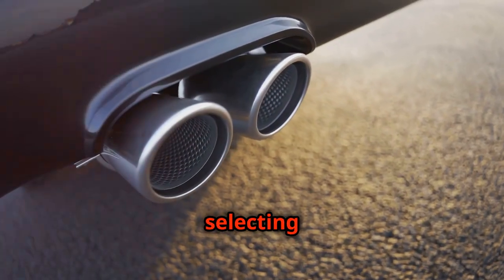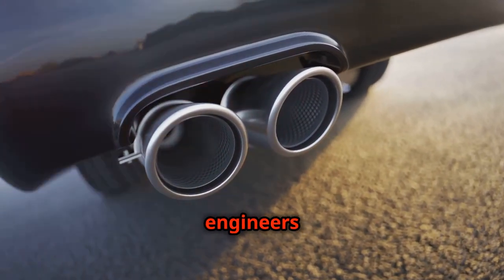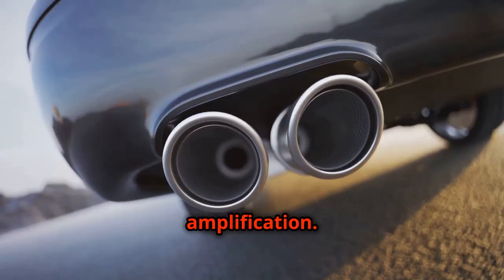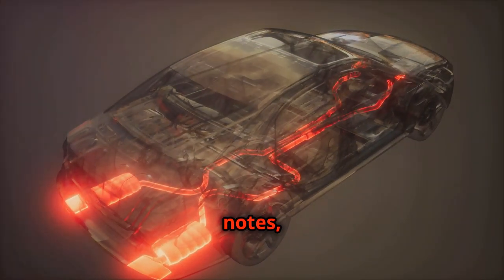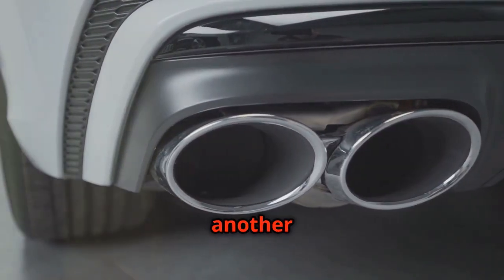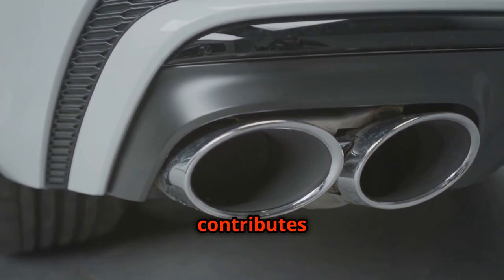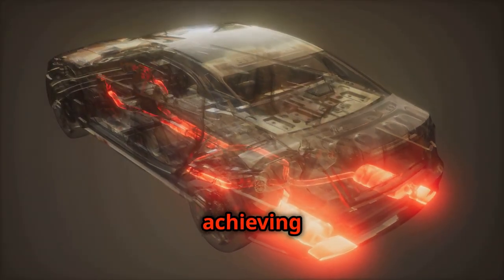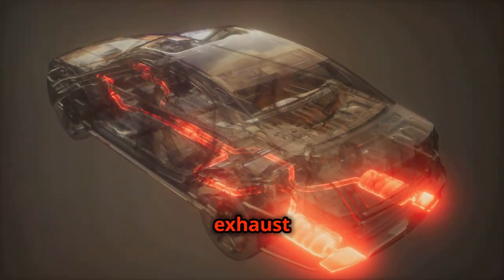By carefully selecting the size and placement of resonators, engineers can target specific frequencies for cancellation or amplification. This precise tuning allows them to create a wide range of exhaust notes, from a deep, throaty rumble to a high-pitched wail. It's yet another layer of complexity that contributes to what we hear from the tailpipe. Resonators are essential for achieving a balanced and refined exhaust sound.